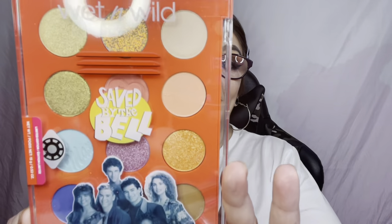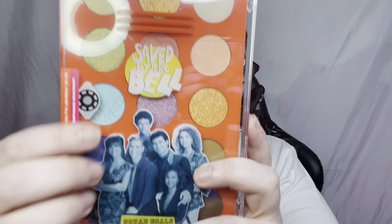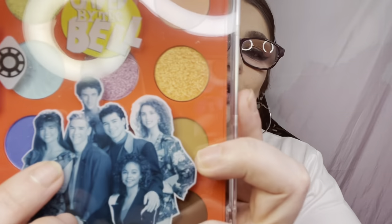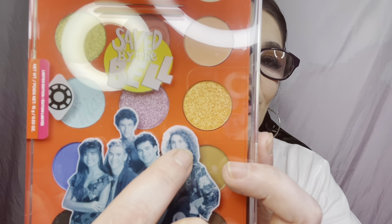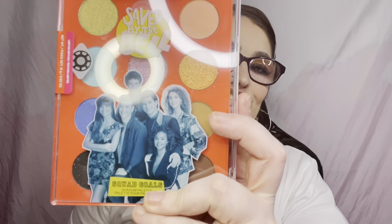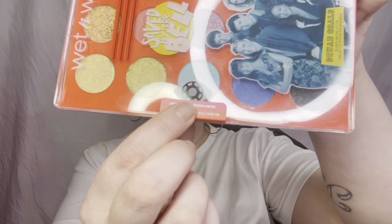So we have Kelly, Lisa, and Jesse — they're all actually really pretty combinations. Now we have one thing left — the pièce de résistance: the eyeshadow palette. It looks like a locker with the red lines for the vents. It has everybody: Kelly, Zach, Screech, Slater, Jesse, and Lisa — squad goals. It says 'Limited Edition,' and it has a little combination lock detail.